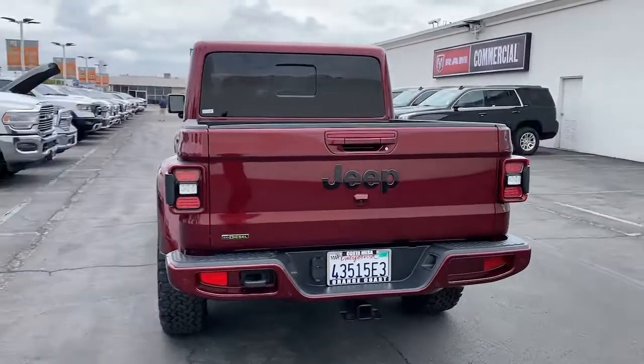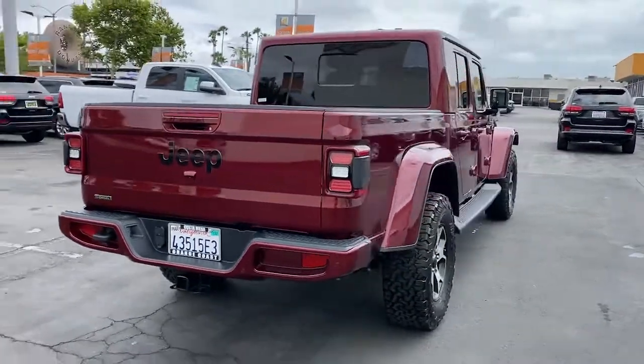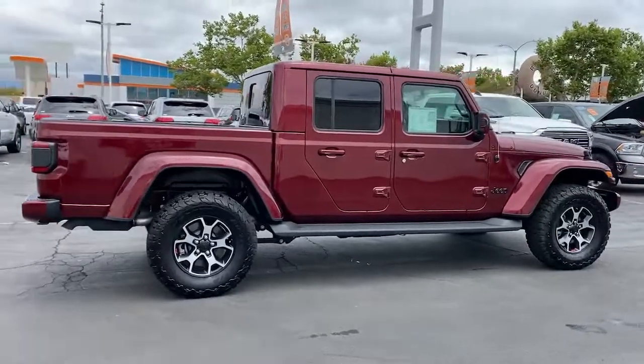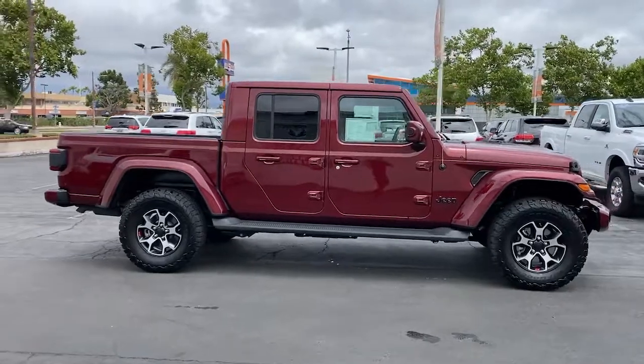This uniquely designed midsize pickup delivers rugged versatility, modern comfort, and classic upright styling. Impressive towing capability, available diesel power, and a host of customizing options let you create the adventure machine that's perfect for you.